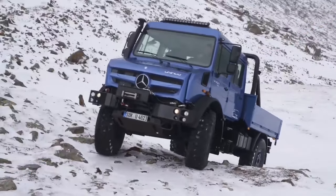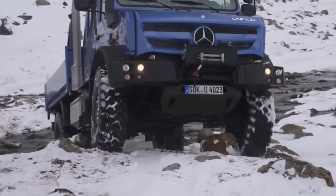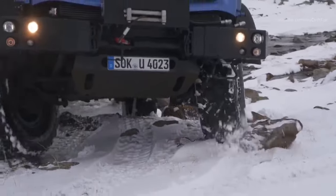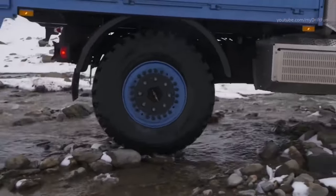The Mercedes Unimog U4023 is designed to reach people in remote and hard-to-access areas to provide them with medical care. With a length of 6 meters and a total weight of 10.3 tons, this vehicle is equipped with a 231-horsepower engine and can reach a maximum speed of 89 kilometers per hour.